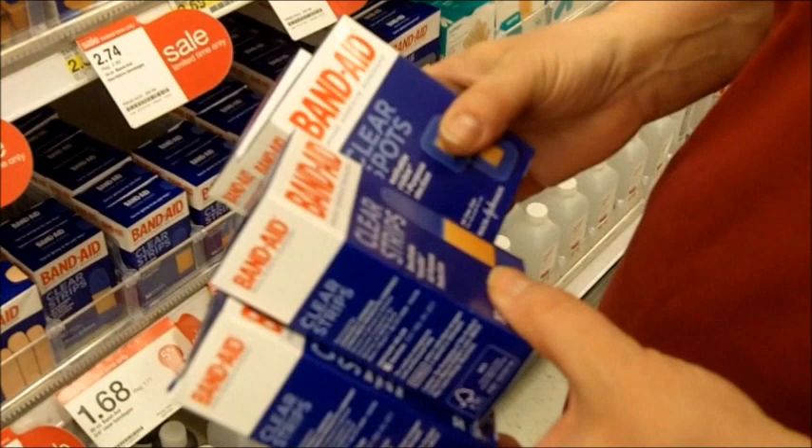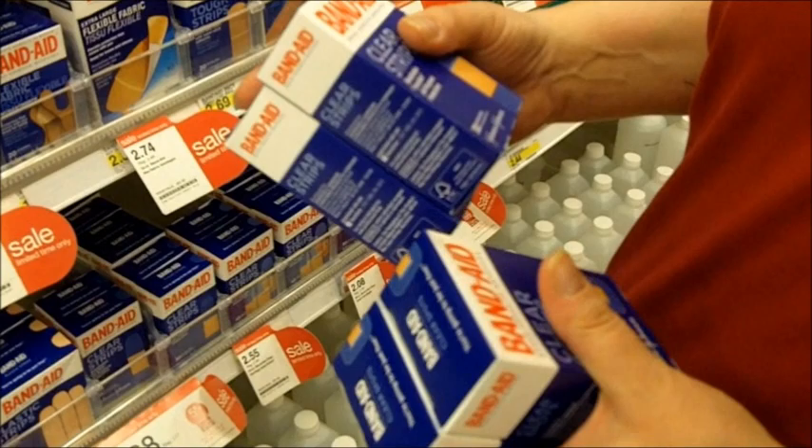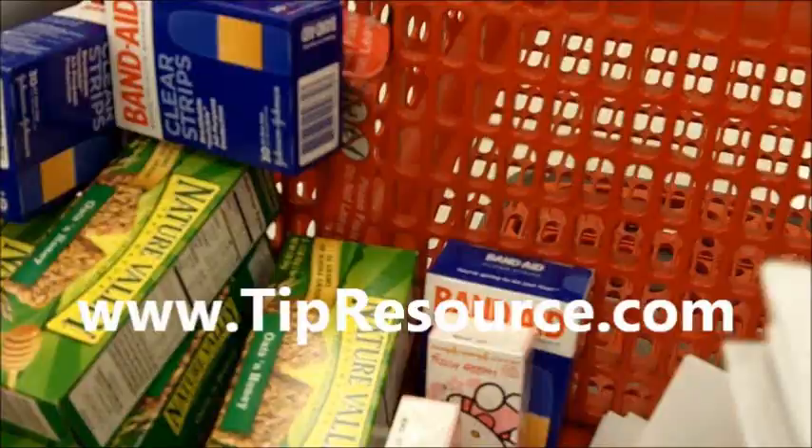I've got some dollar off Band-Aid coupons. These are $1.68, so I'm not sure if I really want to pay $0.68 for them. I may see if it will work on travel size, because a lot of times coupons will work on travel size items if it doesn't say 'not on travel.' So we'll try it out and see what happens.